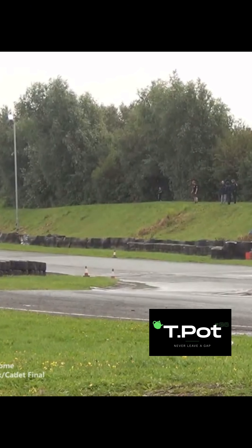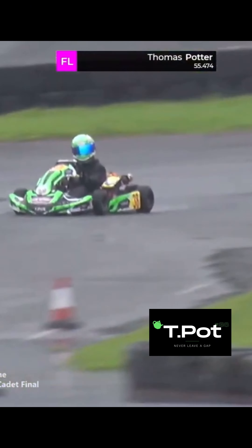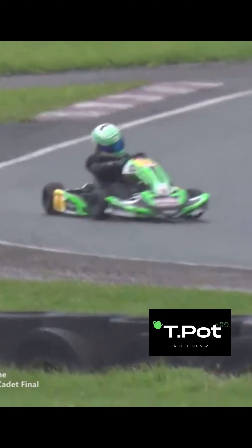Potter puts in the fastest lap of the race. There's the race leader with a commanding gap of 5.8 seconds, and he's gone and driven away from William Howard by 5.8 seconds.